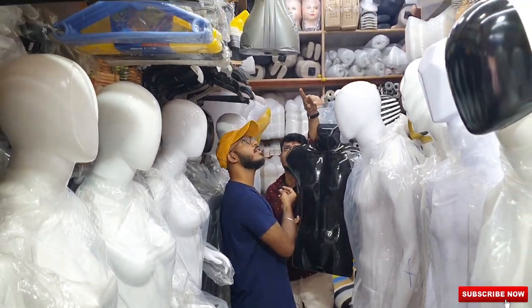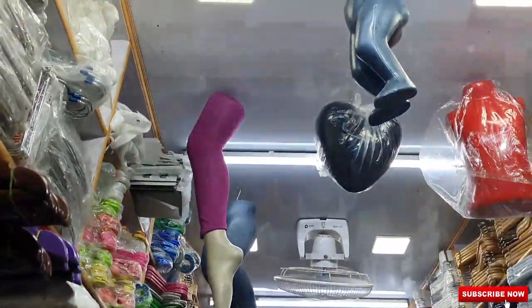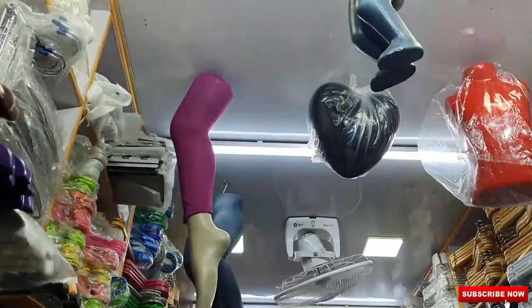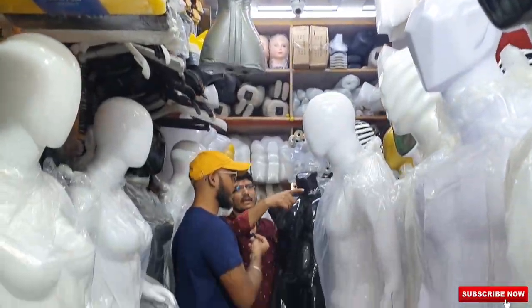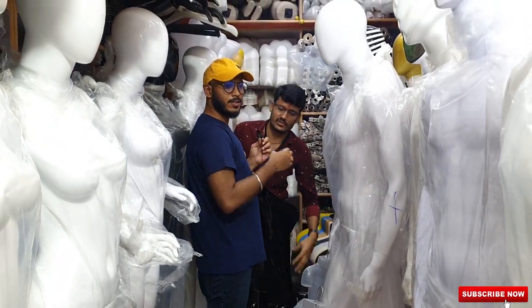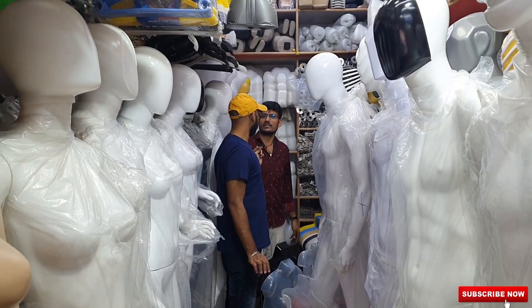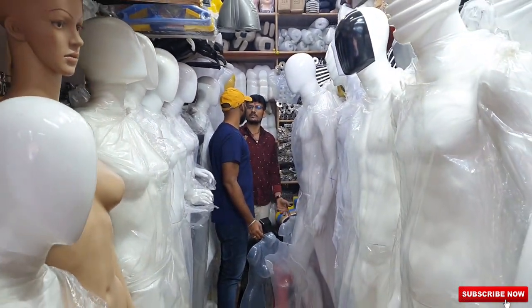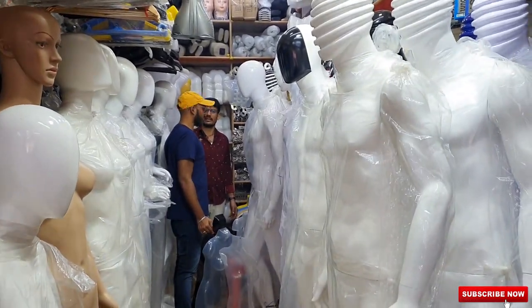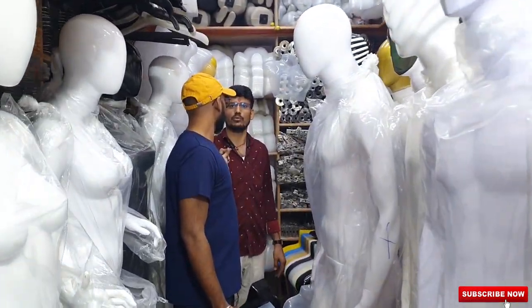You can get leg mannequins for kids wearing jeans and pants. For hangers, you can get wooden hangers and PVC hangers. For mannequins, the starting range is ₹2000. If you go plastic, it comes from ₹850 to ₹1200 and up to ₹2000.